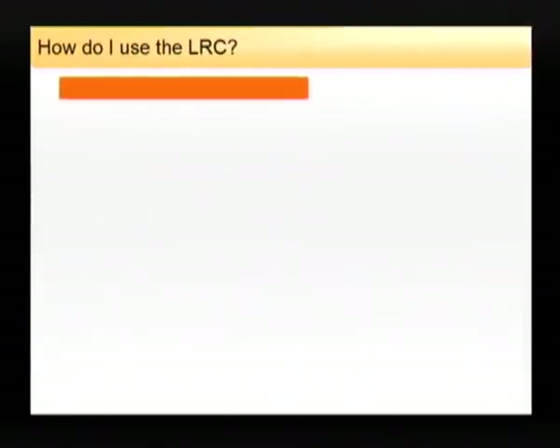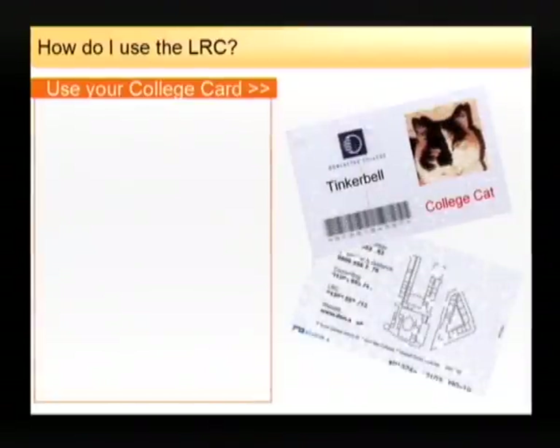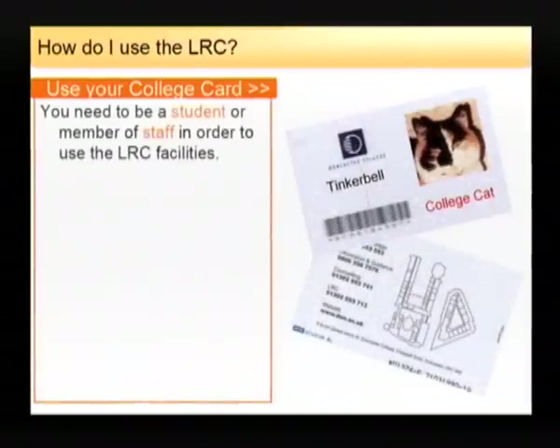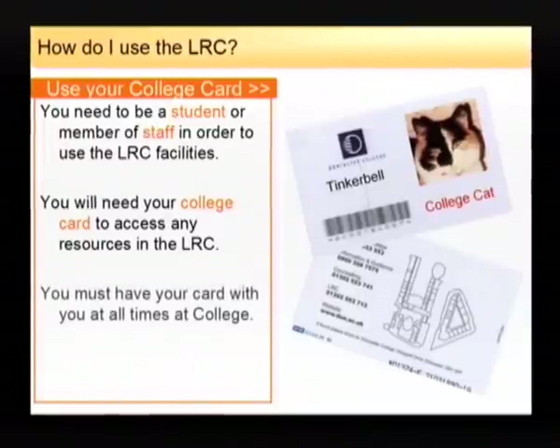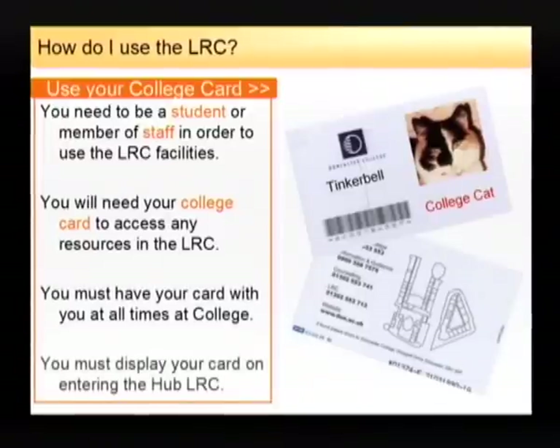How do I use the Learning Resource Centre? In order to use the Learning Resource Centre facilities and services, you'll need to have a college card which you'll receive at enrolment. You must have your college card with you at all times and you must display the card on entering the Hub Learning Resource Centre.